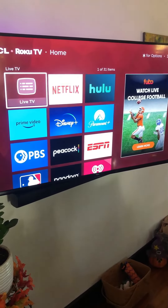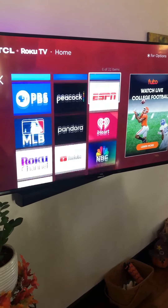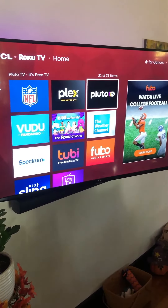Of course we've got a remote — you just go to whatever streaming channel you want, and if you don't have them on there you can just go over to another spot and add them.